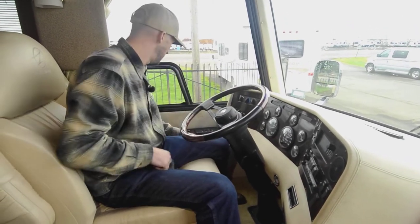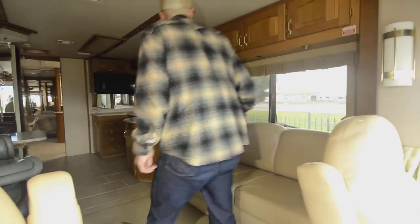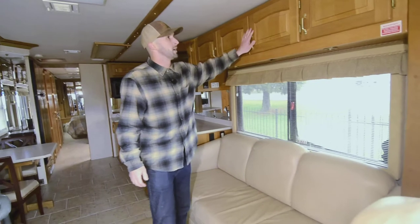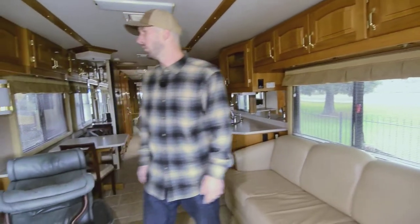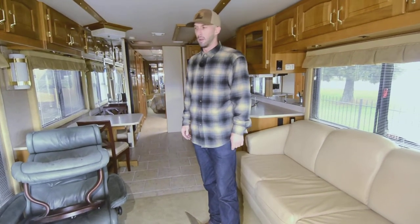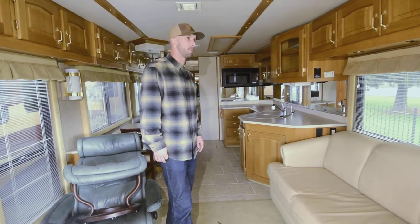There are a couple different spots to start your generator — one here, one in the middle of the coach, and one down at the generator itself. It's a side-mount generator. Throughout the interior there's nice oak cabinetry — it's got a nice shine that makes it easy to keep clean. Beaver started as a cabinet company, then started making houses for coaches, and then made their own coaches.